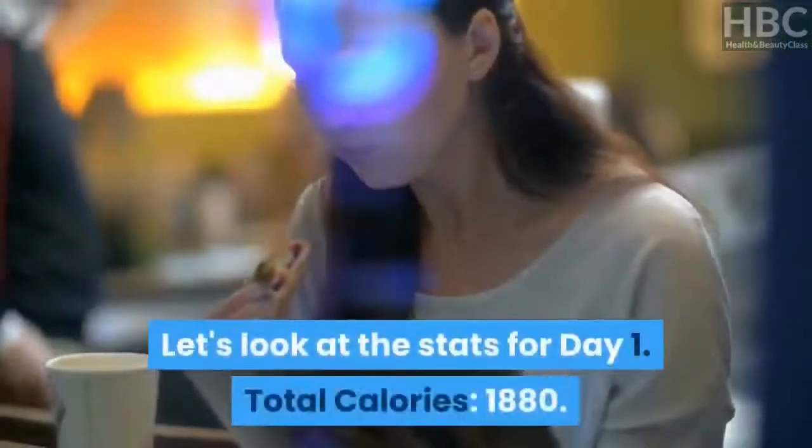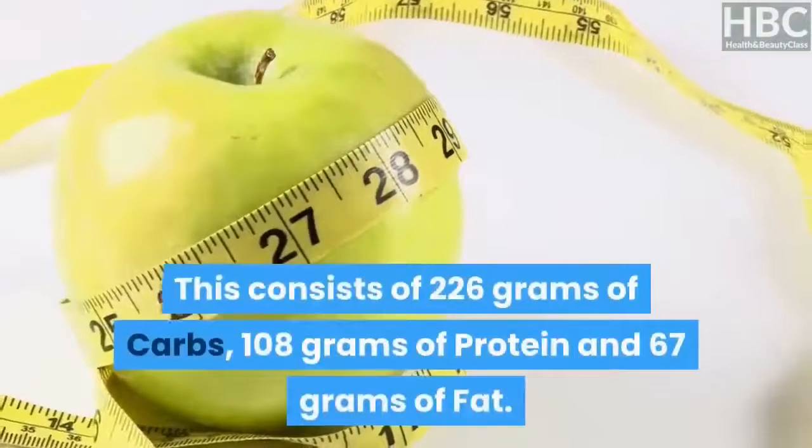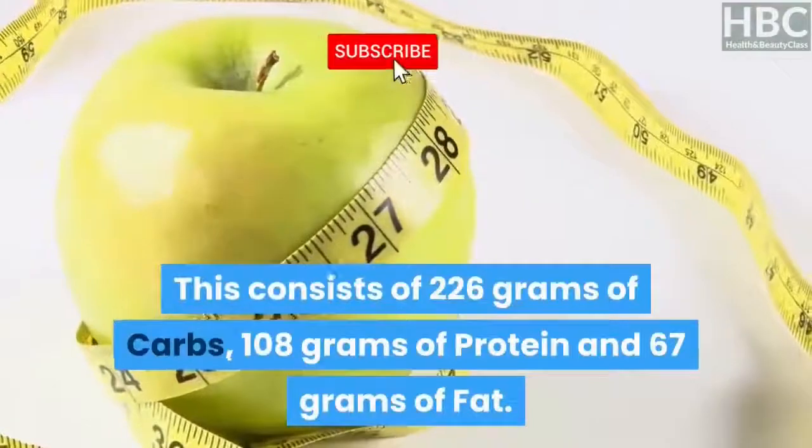Day 1 stats: total calories — 1,880. This consists of 226 grams of carbs, 108 grams of protein, and 67 grams of fat.